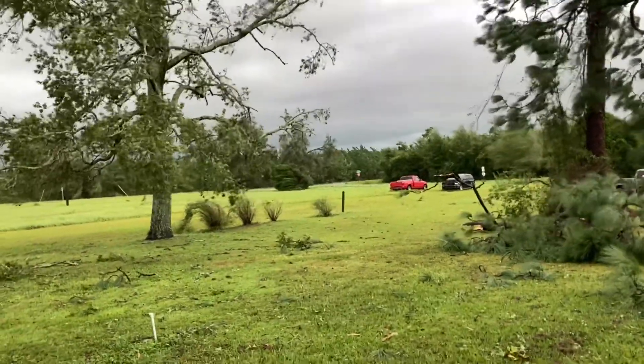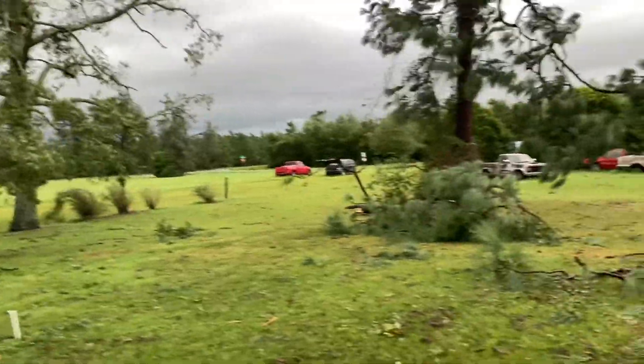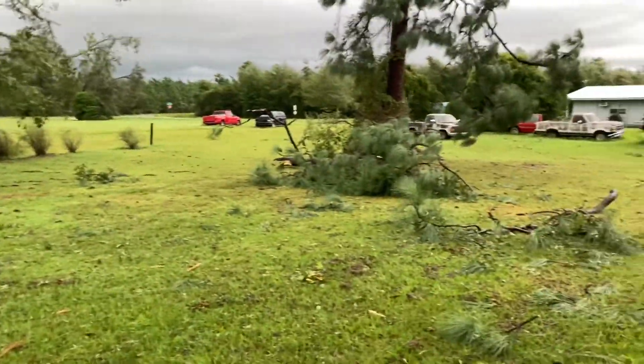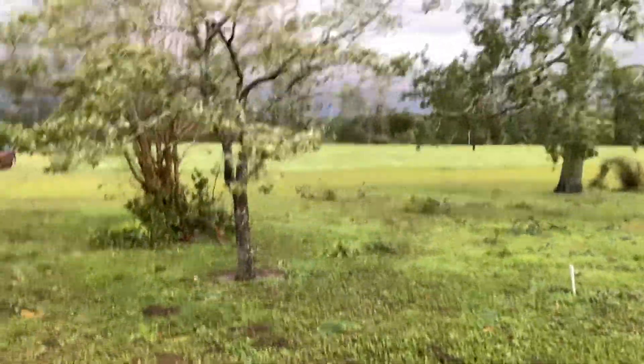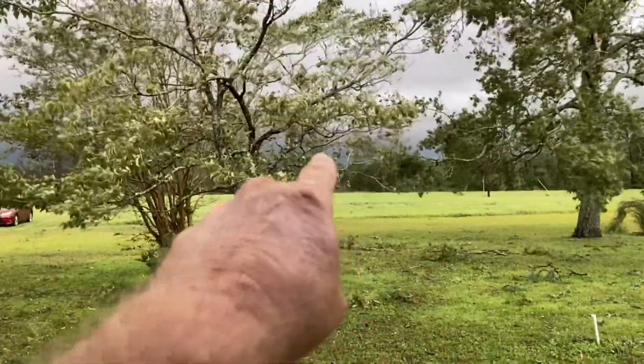All right, I think the eye passed us. Still got a lot of wind. Man, it got rough. I think that's the back side of it right there.